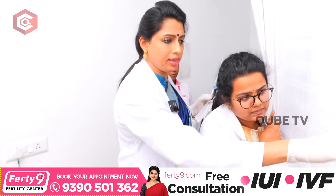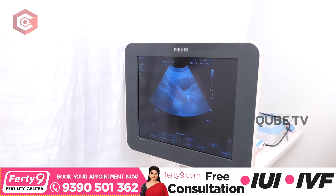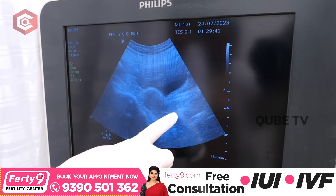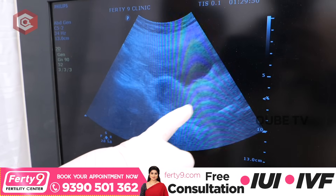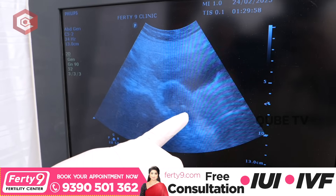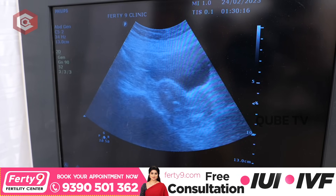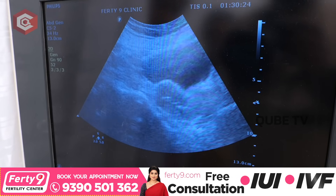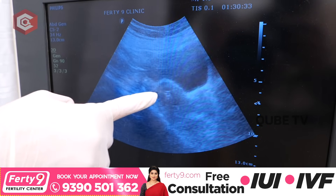So now we will do the scan. The scan shows the uterus — this is the vagina, this is the cervix. You will see the catheter entering. This is from the vaginal through the cervical opening — this is the cervix. Now we are going to insert the sperm sample inside. The processed sperms are entering into the uterus. Sperms are going up and then into the tubes.